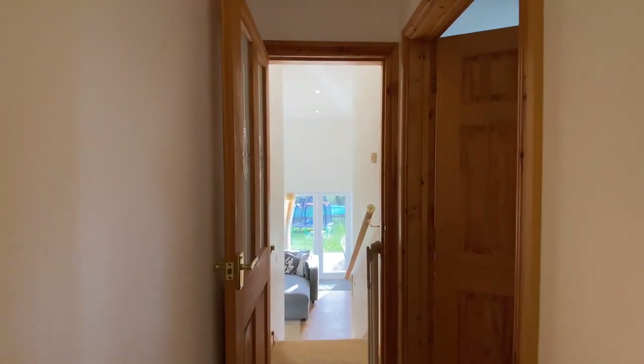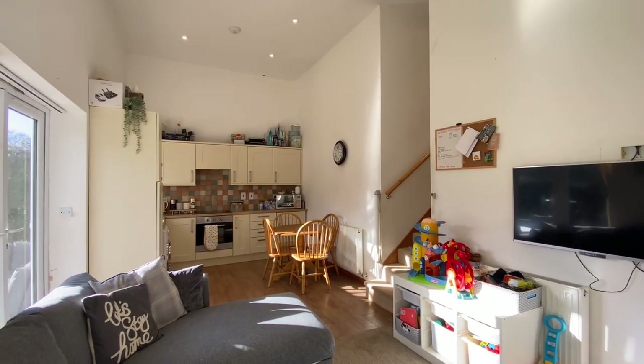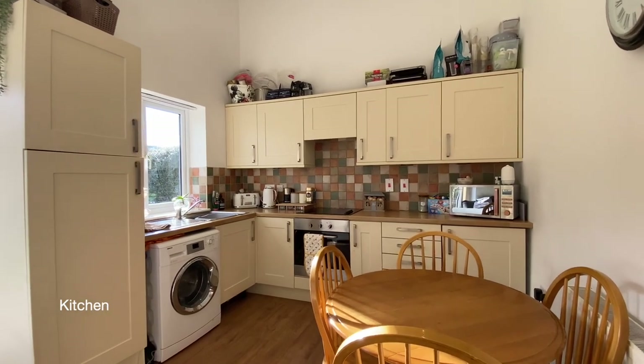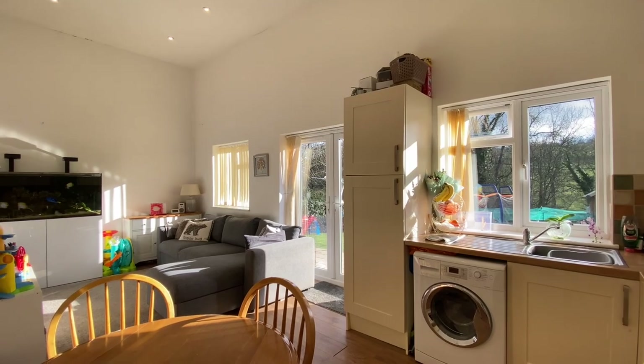Down a set of stairs, we'll find a large open plan living space with a cleverly integrated kitchen area, and French doors opening up to a private south-facing garden with access onto the graveled area of parking.